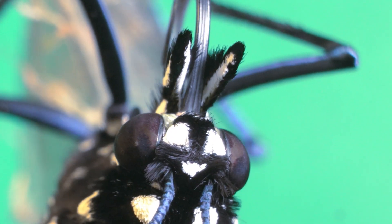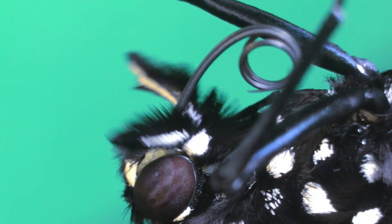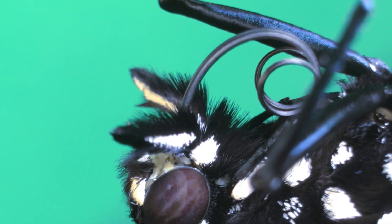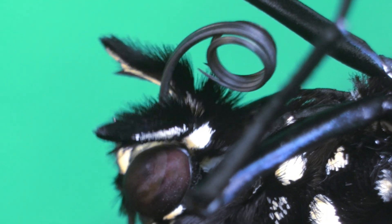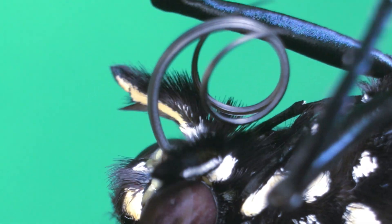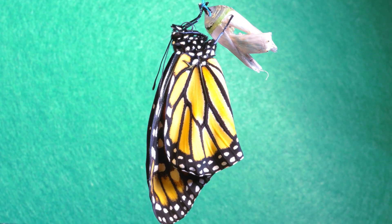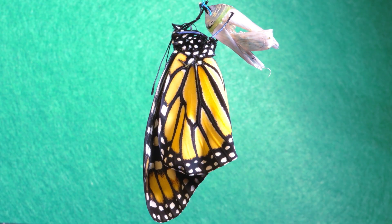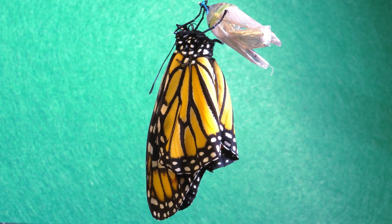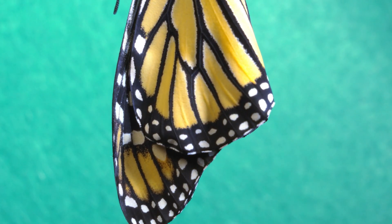It has a specialized mouth part known as a proboscis — a long, coiled structure it uses to feed on the nectar of flowers. This organ, almost like a delicate straw, unfurls with precision to reach the deep nectar of the flowers. It was incredible to see how, despite all the energy spent in this extreme process of transformation, the butterfly still had enough strength to hold on with determination, hanging upside down from what was now its old shell.